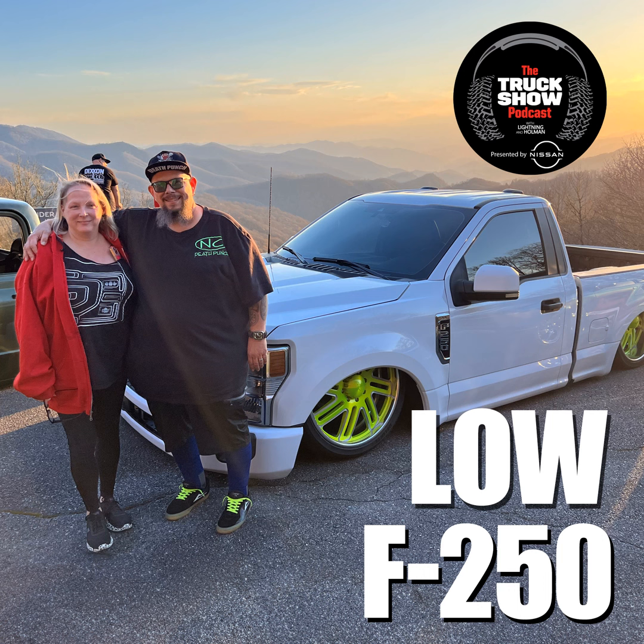Enough about your super rad slam Super Duty where Lightning is trembling with jealousy — we have to know about the Mini Truck Nats. What's the show like this year? What are you seeing? What are the trends? We always joke that everyone on this show touched mini trucks at some point in their automotive life. So what's happening in the world of mini trucks?